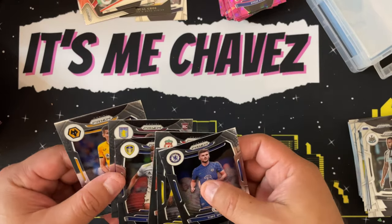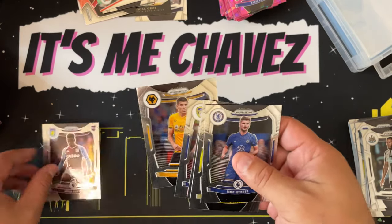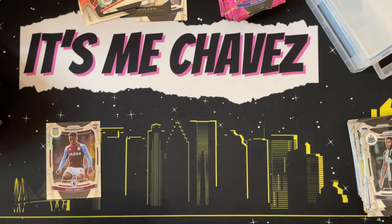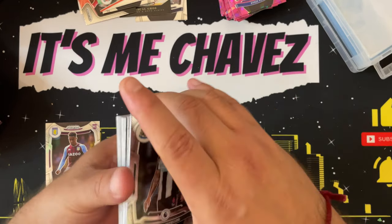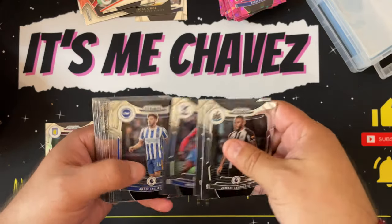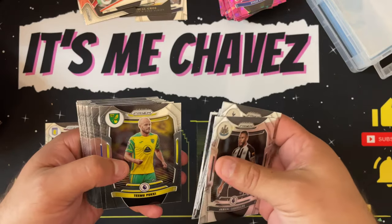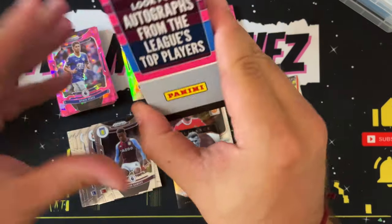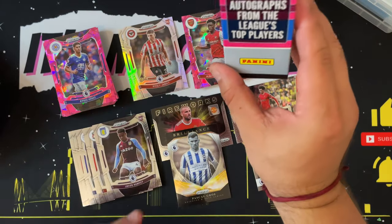After organizing these, one thing I don't do at the end of my videos is check if we got everything the box advertised — so we're going to go ahead and do that right now.